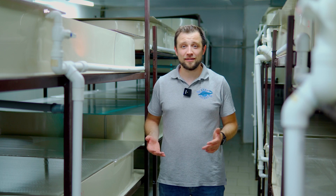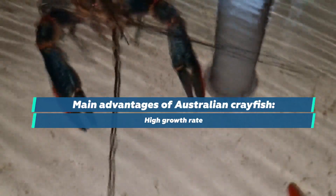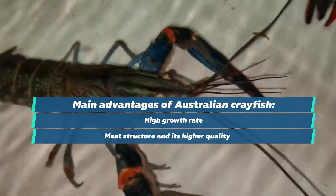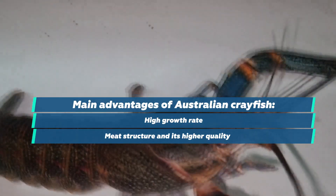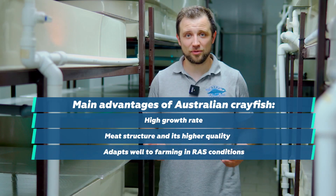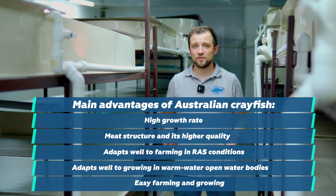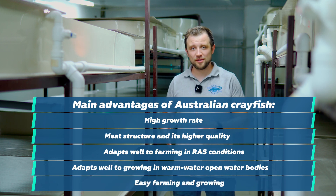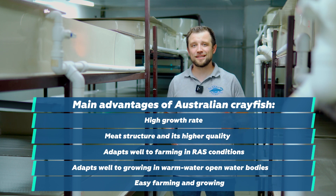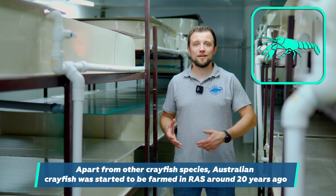Why did they decide to farm Australian crayfish and not any other species? The Australian crayfish has several significant advantages. Firstly, it grows faster than conventional river crayfish. Secondly, it has more meat, better meat yield, and is considered tastier and more valuable. It adapts well to growing in RAS as well as in warm open ponds. The farming process is simple enough that producing your own stocking material is quite straightforward. Australian crayfish has been farmed worldwide for about 20 years.